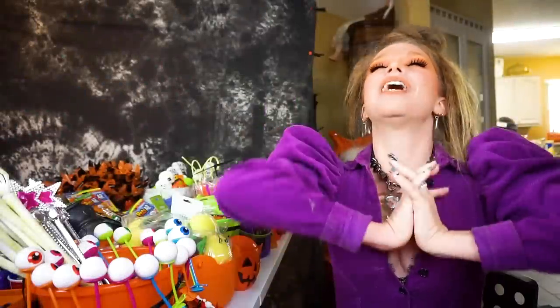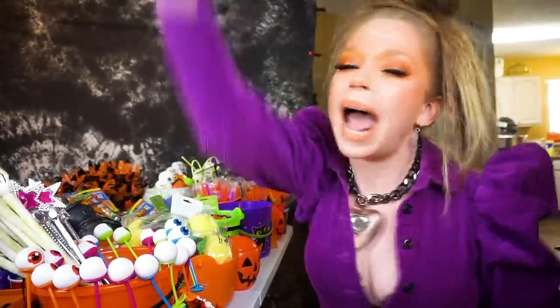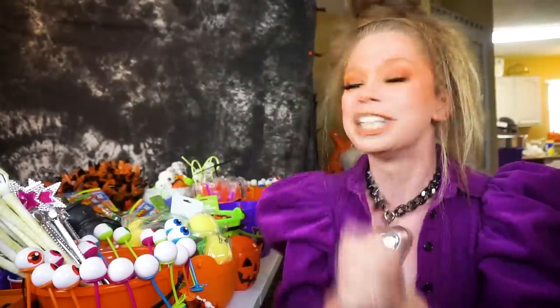Hey everybody, it's Bunny and welcome to the best, greatest day of the year and my absolute favorite video that I film every single year. Today I am showing y'all everything that I am using this year to make up my treat bags to give to the trick-or-treaters.